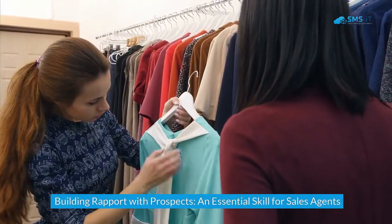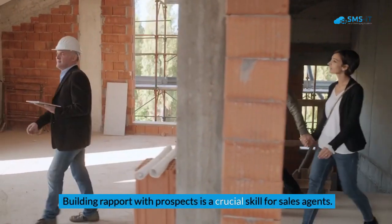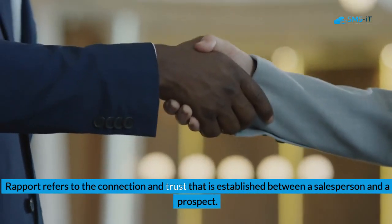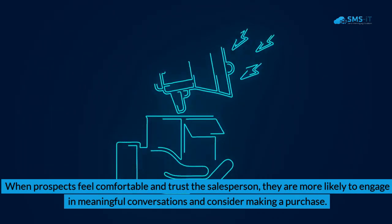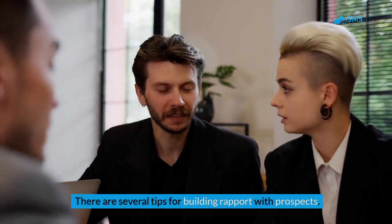Building rapport with prospects is an essential skill for sales agents. Rapport refers to the connection and trust established between a salesperson and a prospect. When prospects feel comfortable and trust the salesperson, they are more likely to engage in meaningful conversations and consider making a purchase. There are several tips for building rapport with prospects.